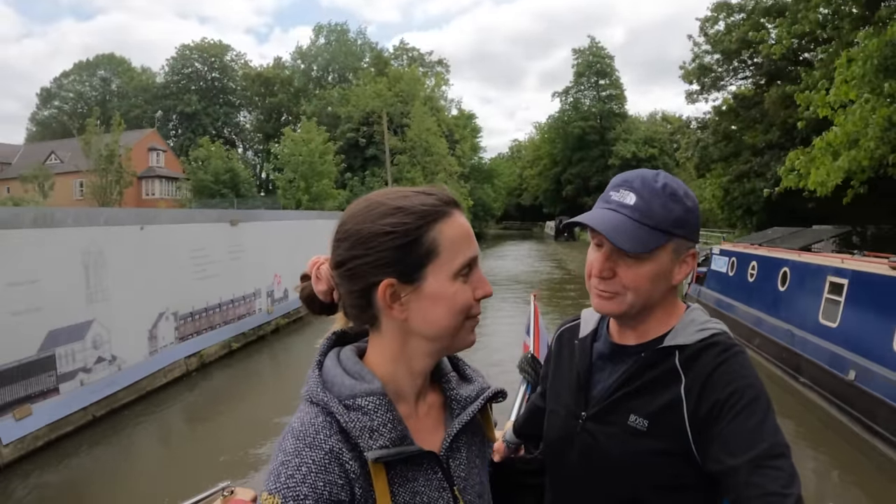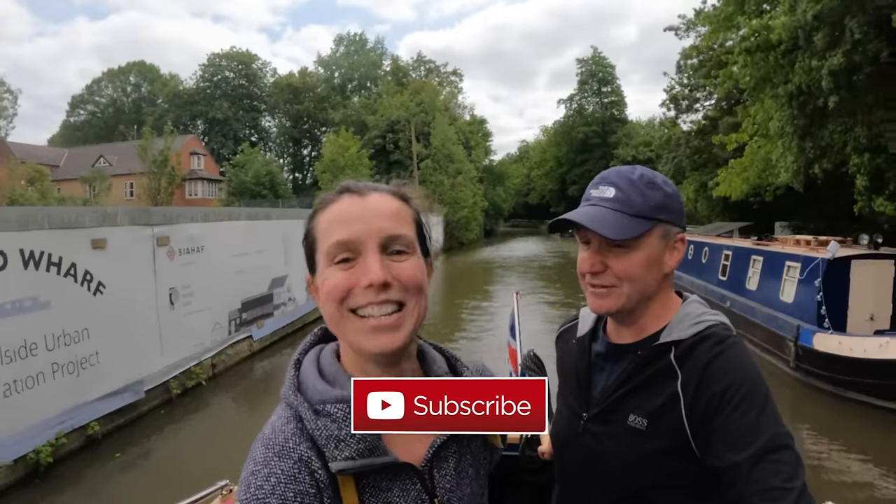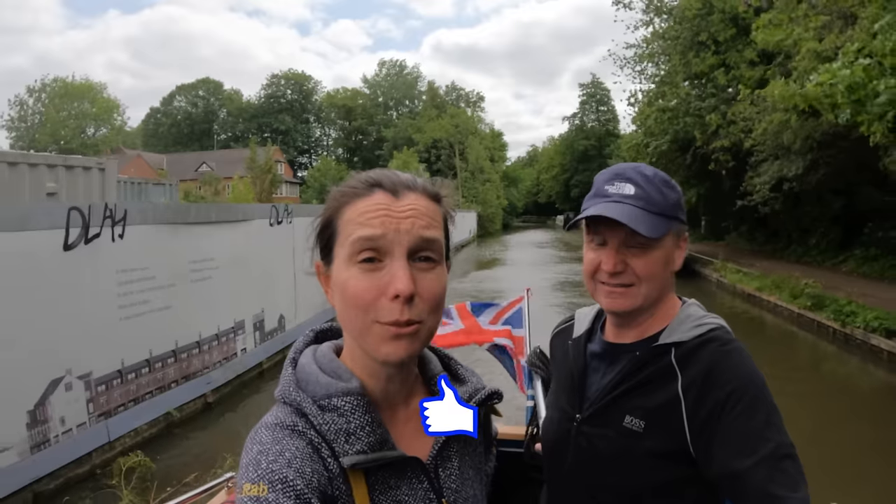Hope you enjoyed that vlog. If you have enjoyed this video, please give us a thumbs up. If you haven't already subscribed it's free to do so. If you hit the notification bell then YouTube will let you know when we release a video. We'll see you next week somewhere new - it won't be on the Oxford Canal, it'll be somewhere new, we promise. See you later, toodaloo, bye!